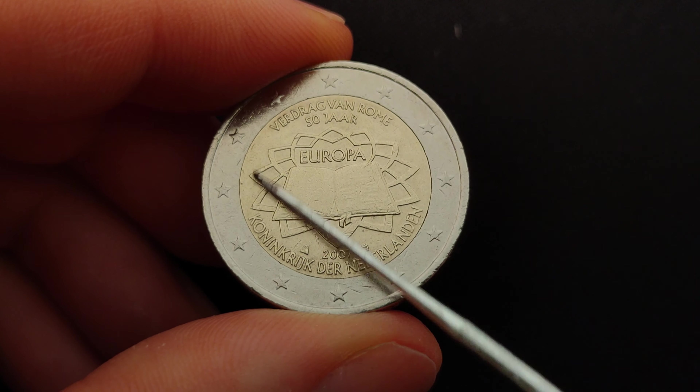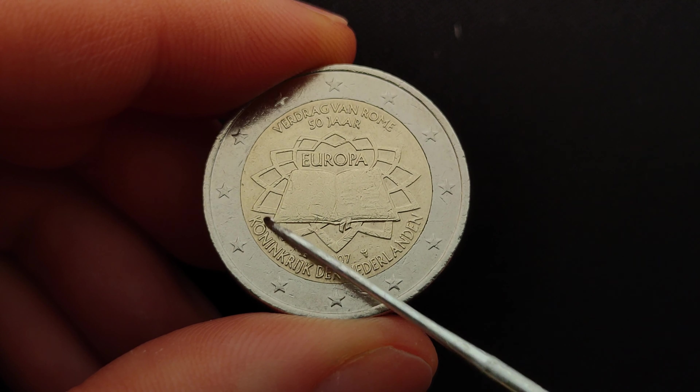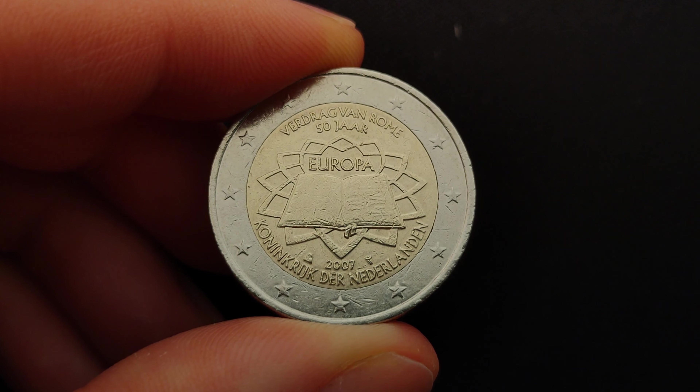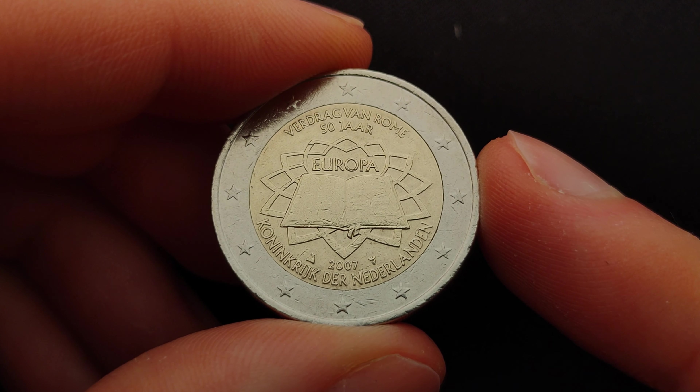The design of this coin was selected following a competition organized by the European Mint. It depicts the treaty document signed by the six founding countries on a background evoking the paving designed by Michelangelo of the Piazza del Campidoglio in Rome, where the signing took place on the 25th of March in 1957.